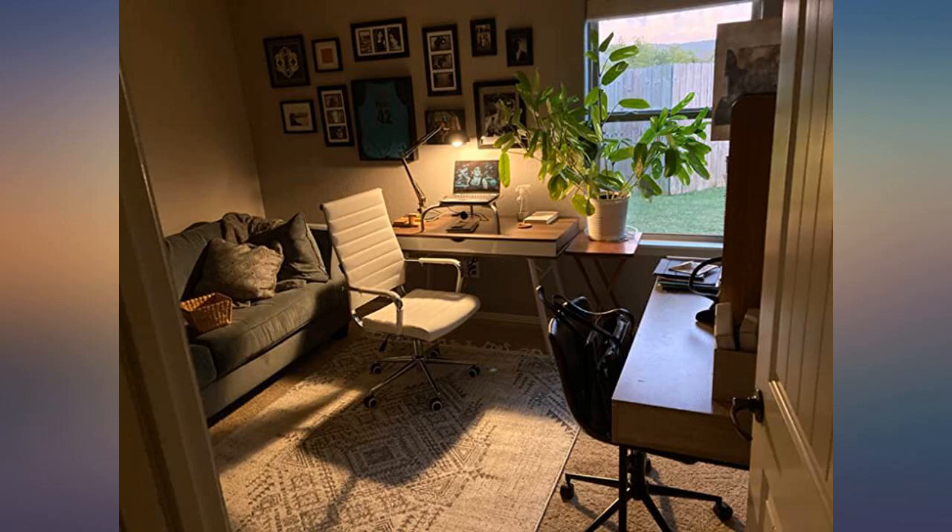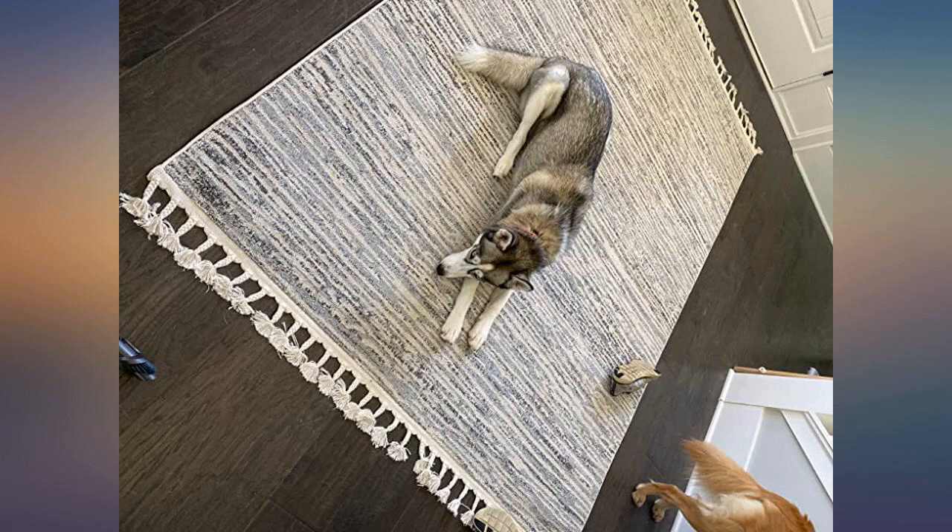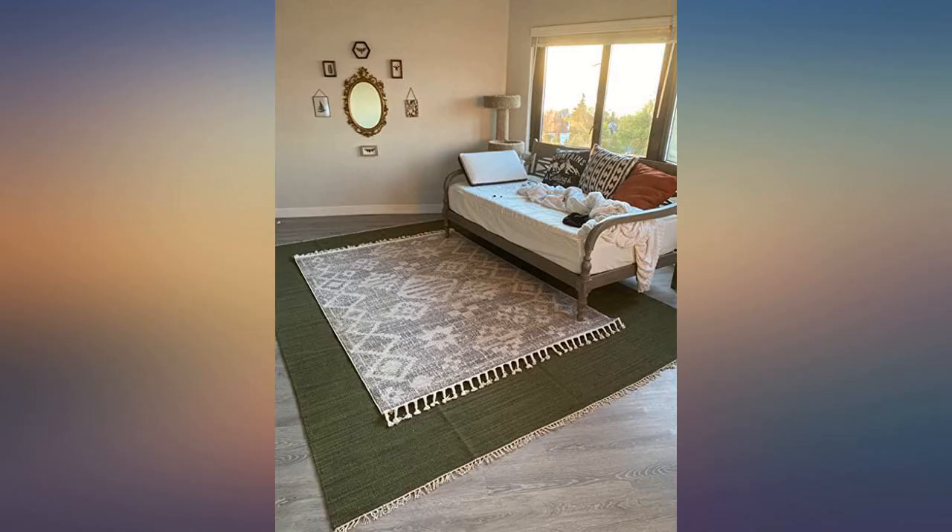Positives: the rug is easy to clean, pretty, and a great price at $98. I did buy a no-slip rug gripper to lay under it. Hope this helps someone else debating the rug — I would buy again.